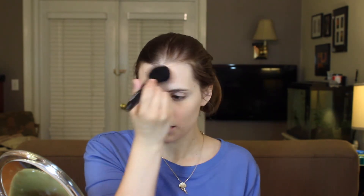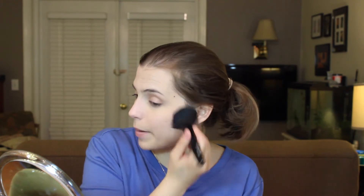I don't know what I think about this foundation. So I'm going to powder. This is the Rimmel Stay Matte Pressed powder in Transparent, because that is the color of my skin.